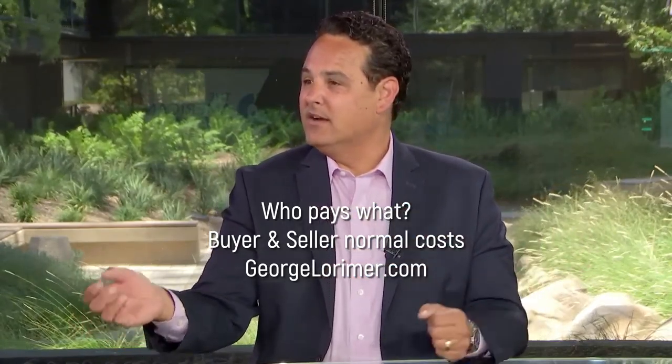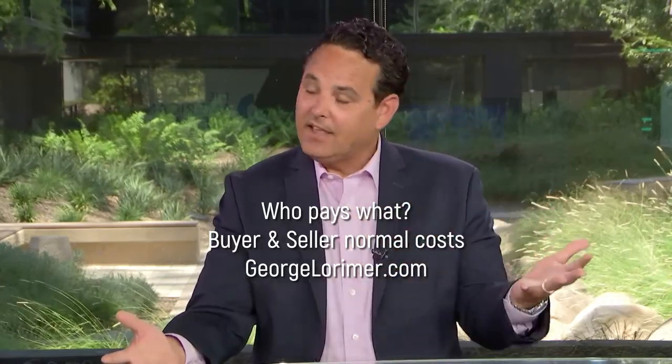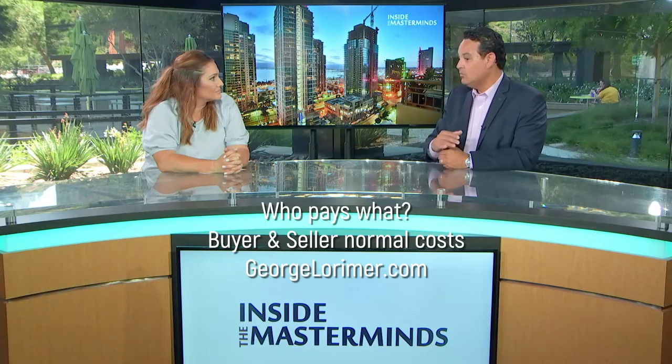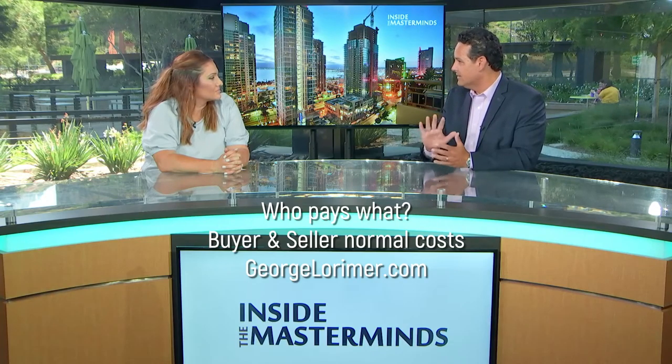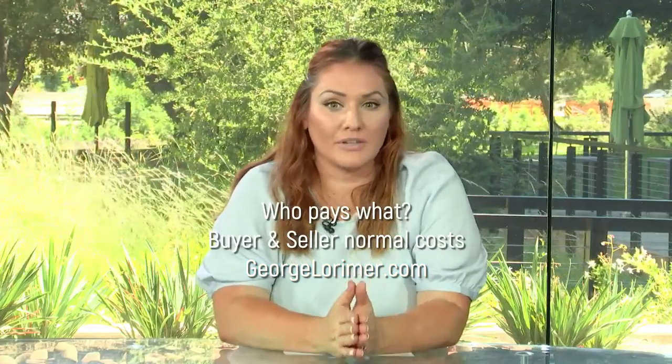Buyers are looking at one to three percent in addition to their down payment, and sellers are usually about one percent over whatever the commission is. We have an information package that we can give any of your viewers who would like it — it will really break down and allocate those costs, and we'll talk to them specifically about it.